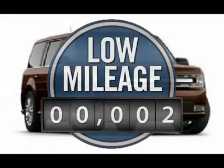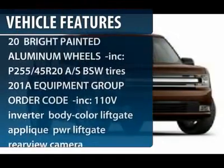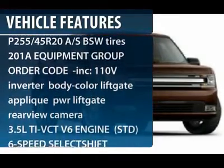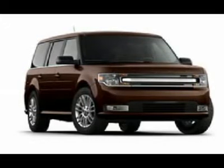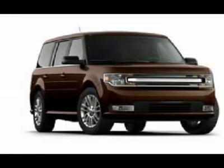This vehicle has less than 100 miles. Here are some of this vehicle's great options: power passenger seat, steering wheel audio controls, adjustable steering wheel, power steering, keyless entry, floor mats, aluminum wheels, cruise control, universal garage door opener, AM-FM stereo radio.